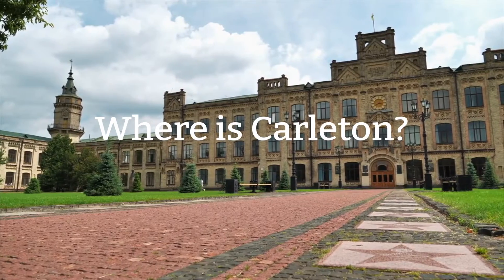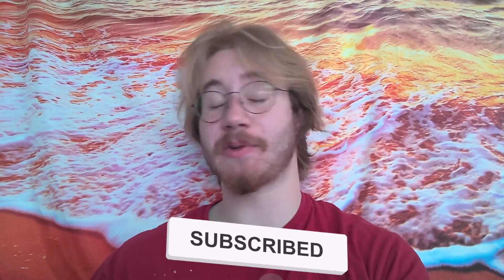Welcome back to GrantMe. In this video, we are going to be talking about where is Carleton. As always, please remember to hit that subscribe button and notification bell to be notified of all future GrantMe-related news.